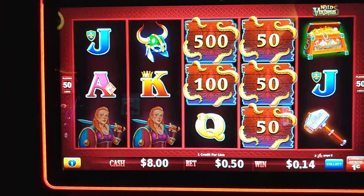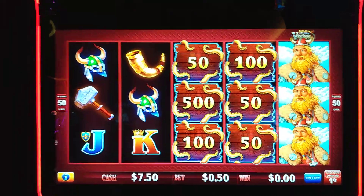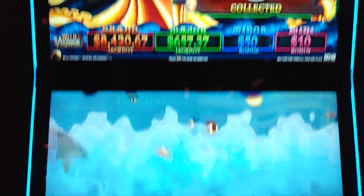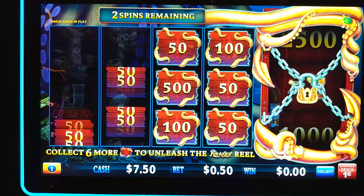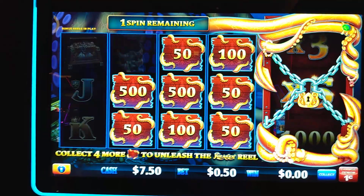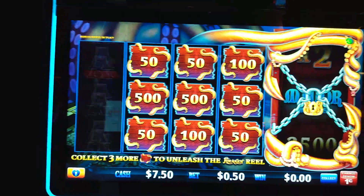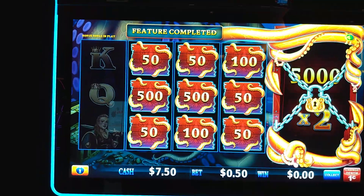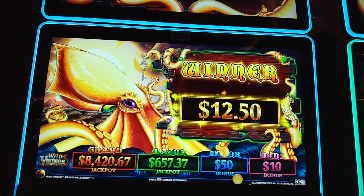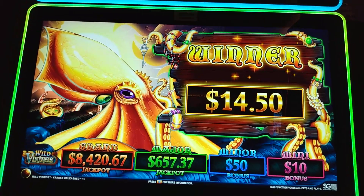Oh, come on, we need one more. Yes! We got it! This is our third bonus, guys. All right, let's see if we can fill it up this time. Whoa, another $5. All right, we just need three more. Last spin — we got it! All right, $14.50. We'll take it.